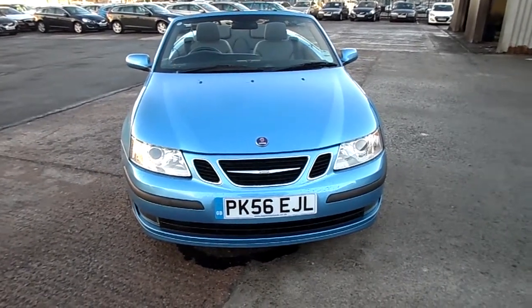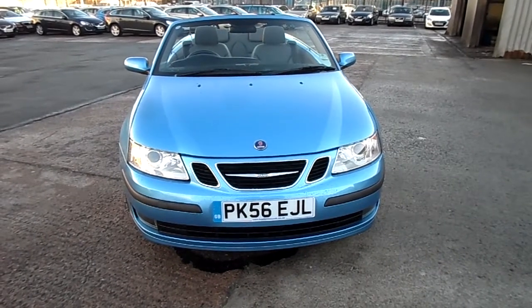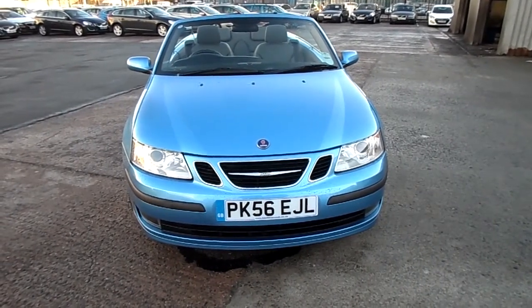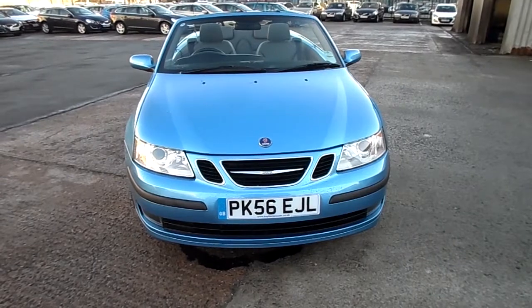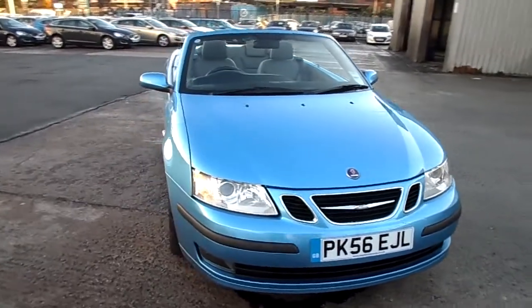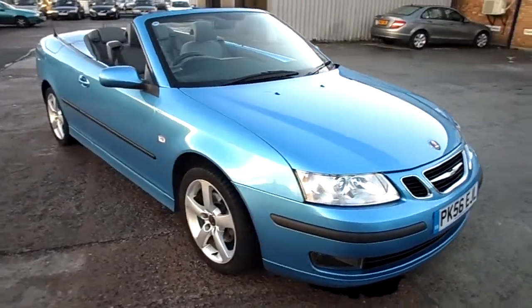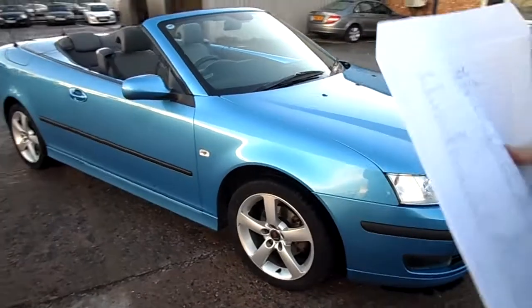Rybrook Volvo in Warrington. We've now got for you a 0656 Saab 93 2 litre petrol Vector convertible in blue. Nice and tidy car this in all fairness, not a great deal as regards damage for me to point out to you — been very well looked after.